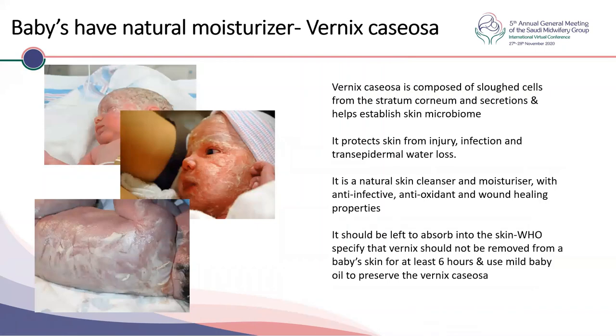Vernix is the baby's natural skin moisturizer at birth — it consists of sloughed cells from the stratum corneum and secretions which help establish the skin microbiome. Its stickiness may help the mother's own organisms colonize the baby's skin and gut. It protects the baby from injury, infection, and transepidermal water loss, and is a natural skin cleanser and moisturizer with anti-infective, antioxidant, and wound healing properties. The WHO recommends that Vernix should not be removed for at least six hours and should be left to absorb. Don't bathe the baby for the first 24 hours to maintain temperature as well.